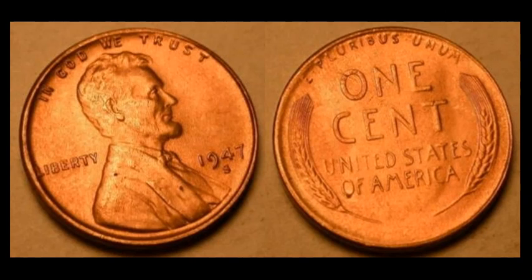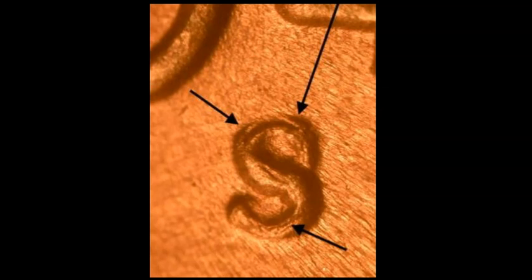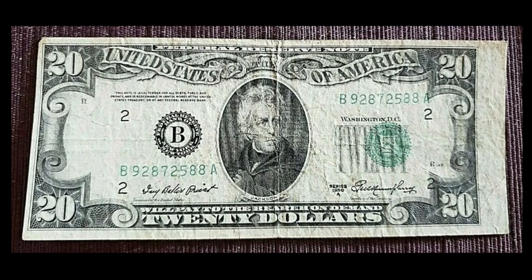A 1947S Lincoln cent — minty fresh with lots of mint red and a nice lustrous appearance. Early Lincolns are a treasure trove of doubled dies and repunched mint marks. This is RPM number two; you can see the secondary S is north of the primary mint mark with that extra curl poking through. It sold for $14.95; on its own the coin is normally 50 cents to a dollar, very common and readily available.